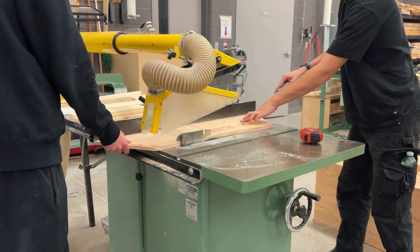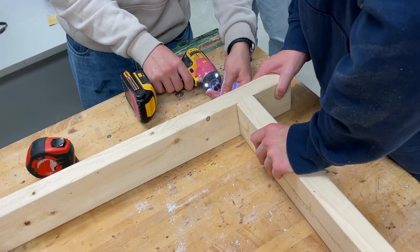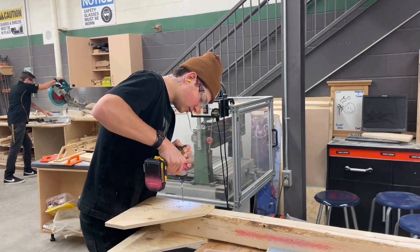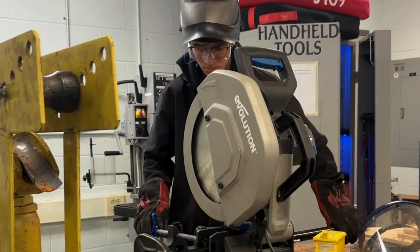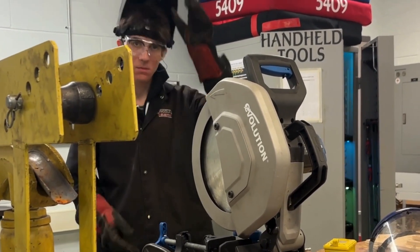My name is Aidan, I am the lead fabricator of the manufacturing sub-team. Right now, we are working on assembling field elements. This includes the reef, the barge, and the coral station. On the fabrication end, we are currently putting together the branches for the reef, and the construction team is working to put together the base for the reef. On Tuesday, we are going to start working on the coral station.